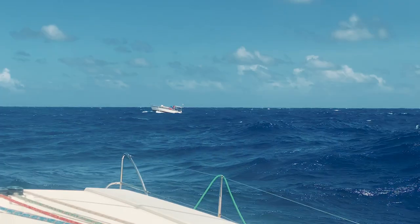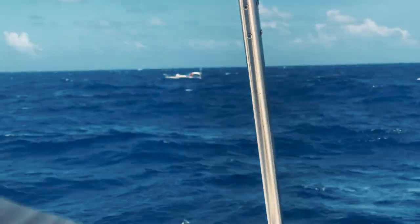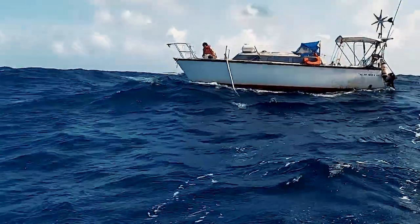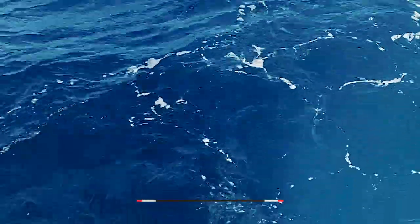I've seen you on this — you've got a boat boat, do you read me? Over. Yeah, in your boat! I'm done!